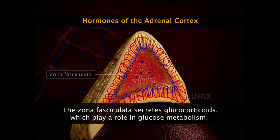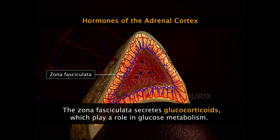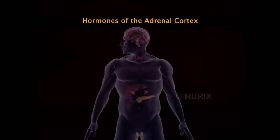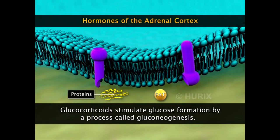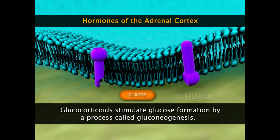The middle zone, the zona fasciculata, secretes glucocorticoids which play a role in glucose metabolism. Glucocorticoids stimulate lipolysis and proteolysis and convert free fatty acids and amino acids to glucose. This process of glucose formation is called gluconeogenesis.